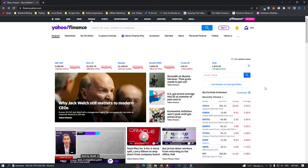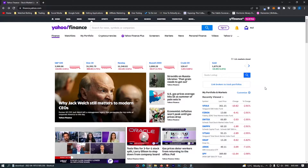So if you are interested in earning monthly dividends with ETFs, then keep watching as this will be the most valuable video you have ever watched.